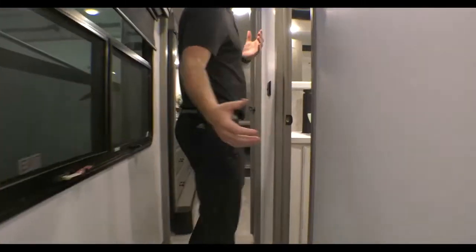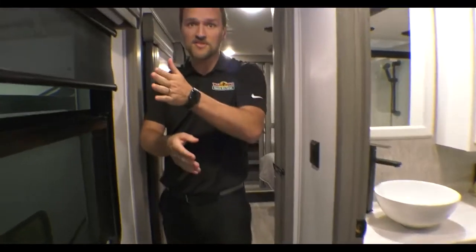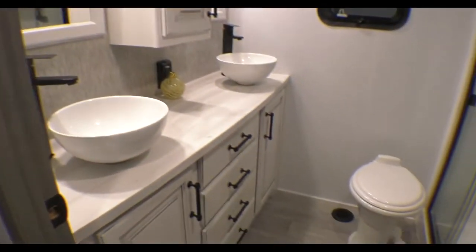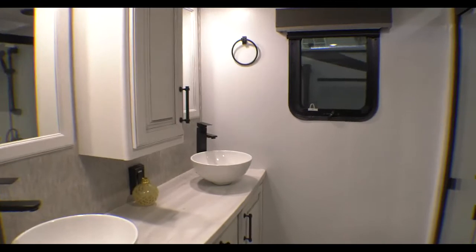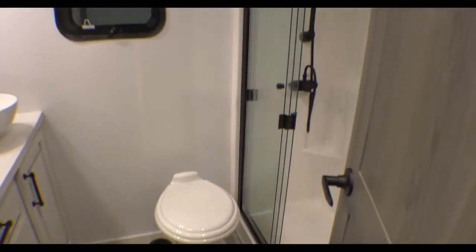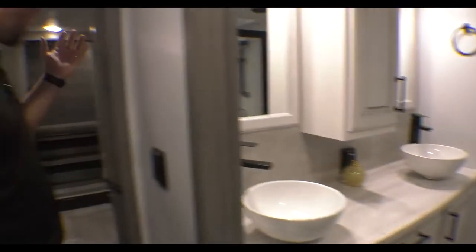Come on up through here. Did you notice we walked in on the opposite side — most campers are. Walk right out to the bathroom. Check that out. Massive. You have double vanity there with bowl sinks, which is beautiful. Nice big shower. This thing is awesome.